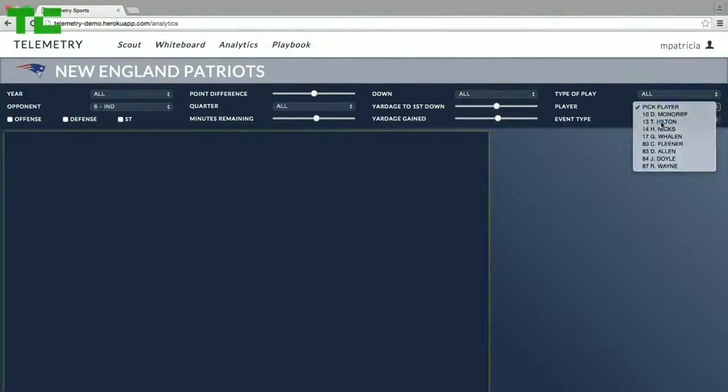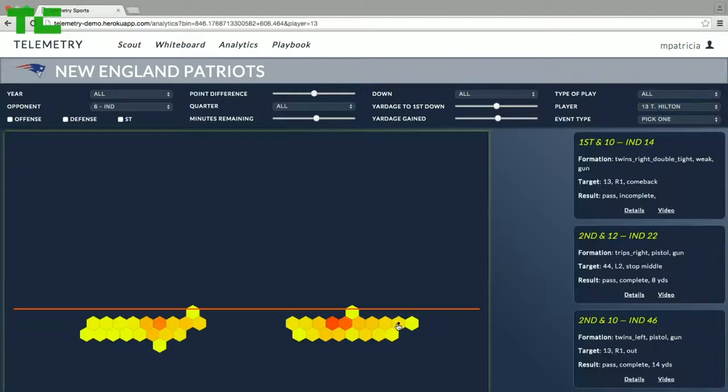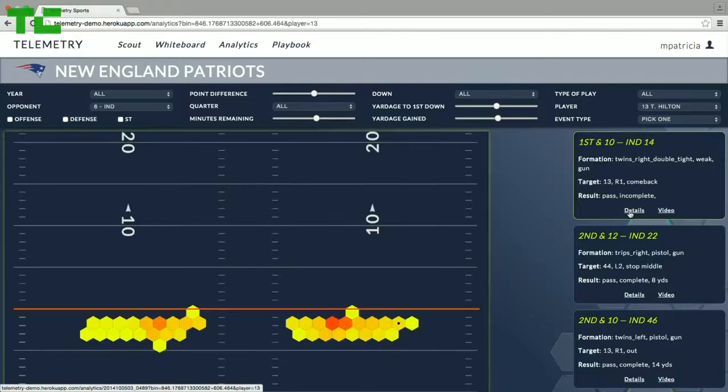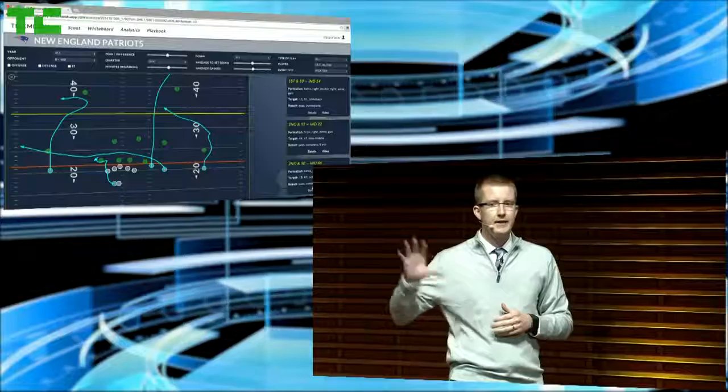First, he wants to scout their playmaker, T.Y. Hilton. So he pulls up a heat map of his starting locations — all the points on the field where T.Y. Hilton was located pre-snap. Coaches focus on plays near the boundary or outside the numbers, so he pulls those up and flips through each play, getting a feel for the route combinations the Colts use. That's what you're seeing here.